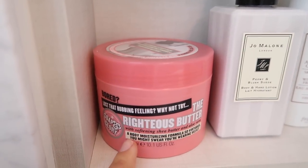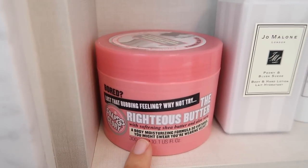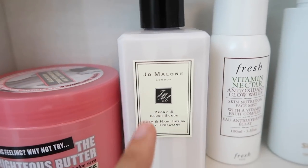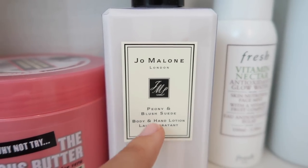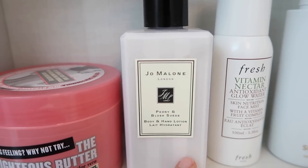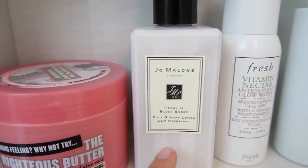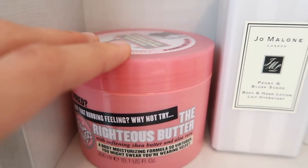In this corner I have my two body products. I'm almost finished with the Soap and Glory Righteous Body Butter. Then I have the Jo Malone Peony and Blush Suede Body and Hand Lotion — if you've followed me for a while then you know this is my scent. I use this when I want something lighter in consistency, because I don't actually like wearing it during the day since it's a little sticky when I put it on.